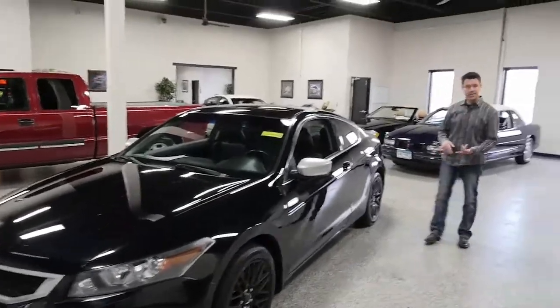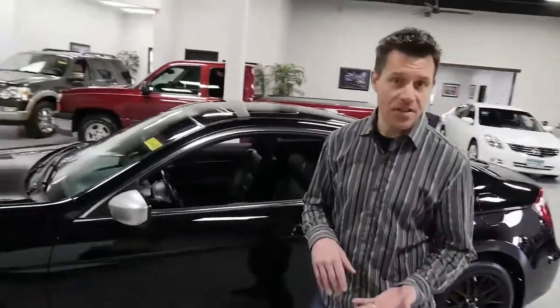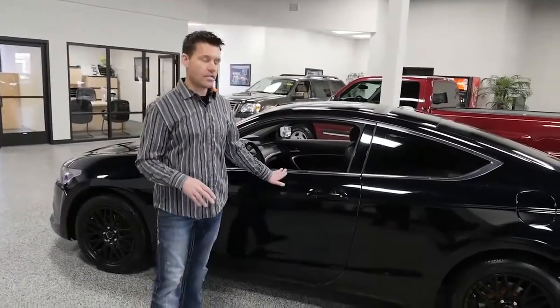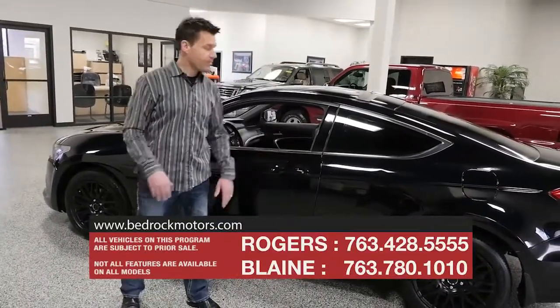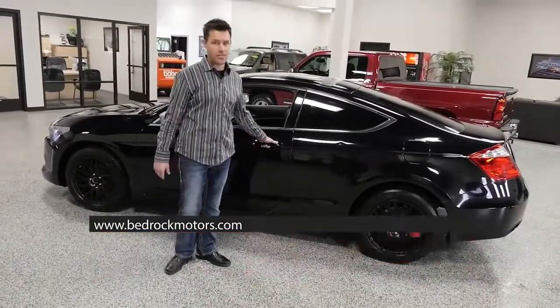This car has navigation, a sunroof, heated leather bucket seats, a premium sound system, Bluetooth — the list goes on and on. That's what we look for here, and this is another one that was a trade-in. We typically find that trade-in cars are a little better cared for, and maybe there's a maintenance history, a little story. We try to find the nice ones, and this is definitely an example of that.